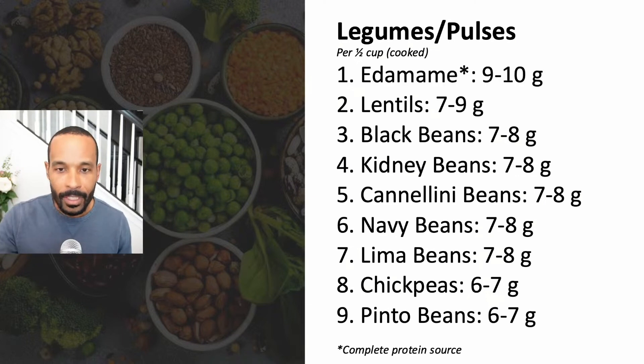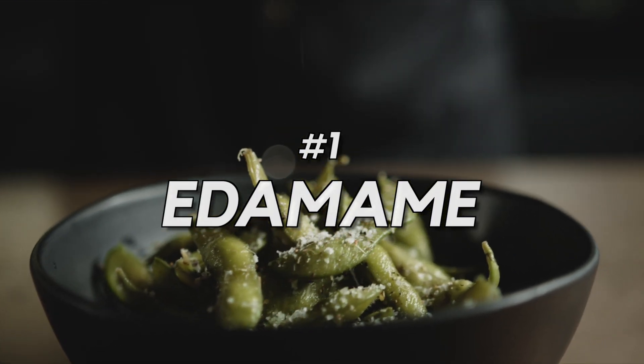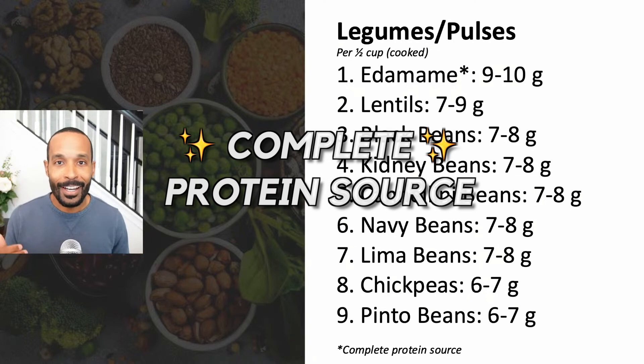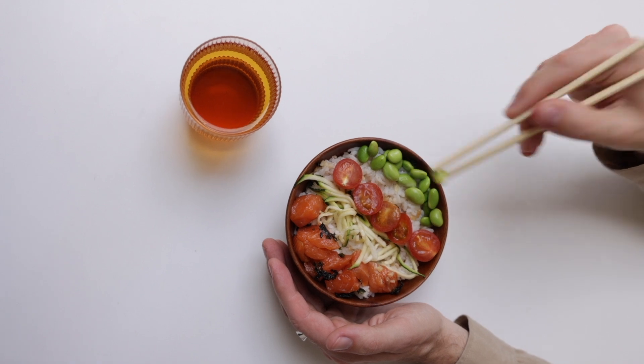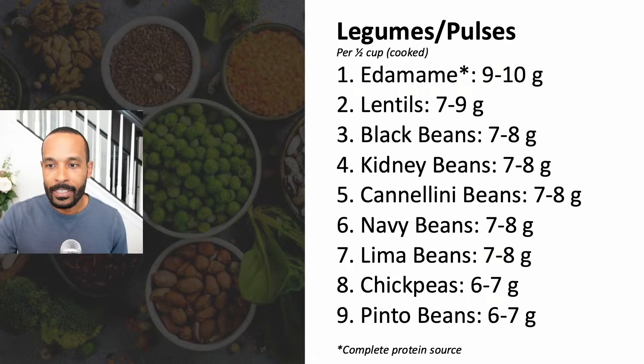And then in the number one spot — if you know, you know — it is edamame, coming in at nine to ten grams of protein per serving. Edamame is also the only complete source of protein on this list. Edamame are young soybeans, which is why they're green in color. That rounds out our legumes and pulses list.